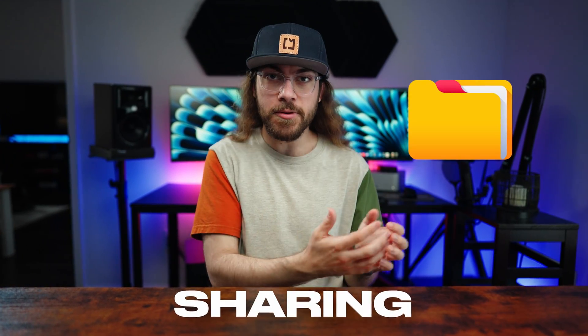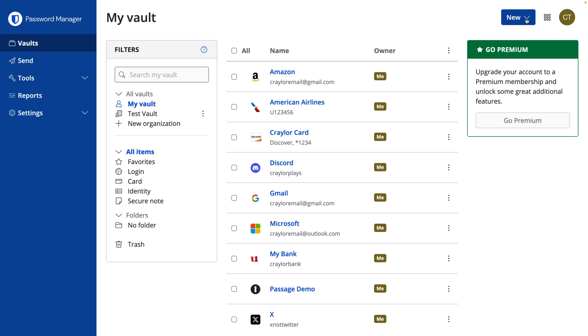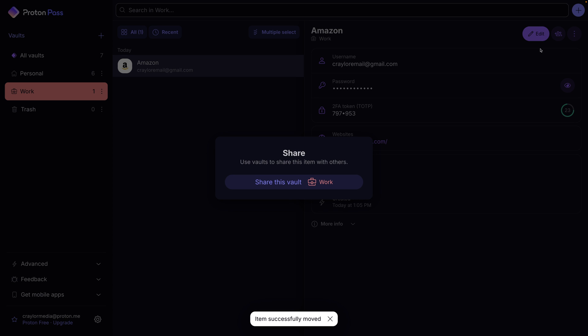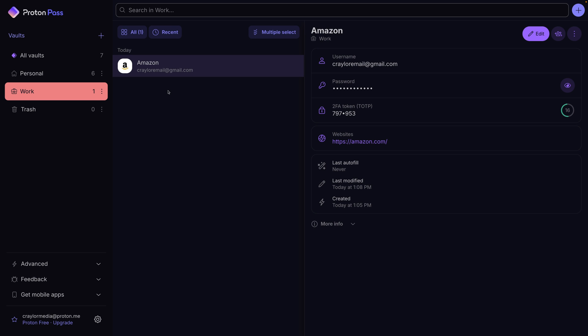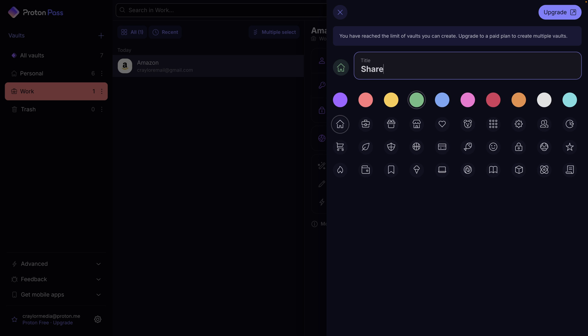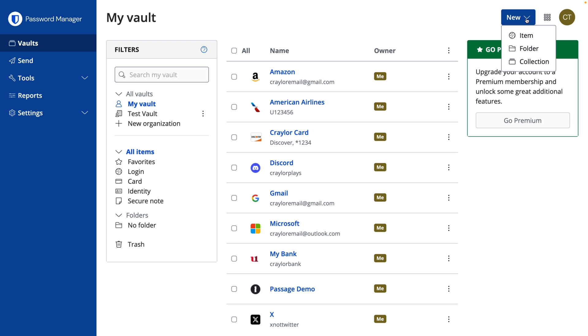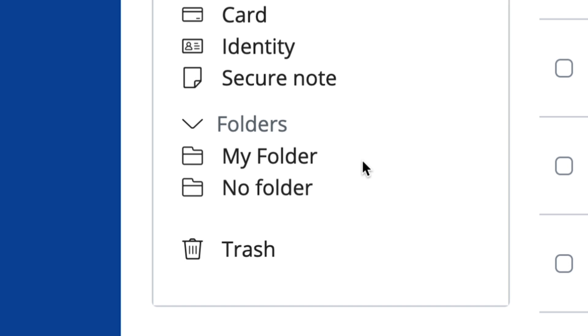Bitwarden lets you organize items into folders, and ProtonPass lets you organize items into vaults. I think Bitwarden has the superior organization structure here, because you can use folders as a way to keep your vault tidy. ProtonPass allows you to create as many vaults as you want, but you can only share vaults with users, not specific logins. So if you want to share an item in your work vault with a team member, you have to either share your entire work vault with them or create another vault just for sharing one item. Bitwarden also requires you to share things at a vault level, which is not ideal, but at least you can create folders within vaults for further organization.